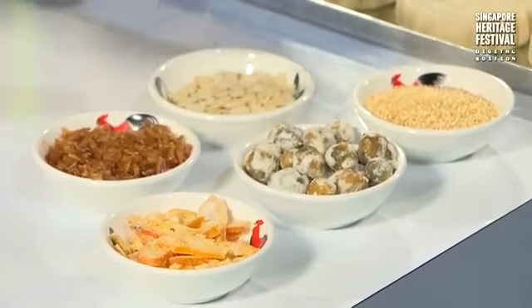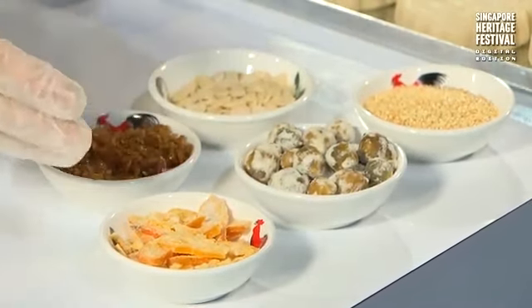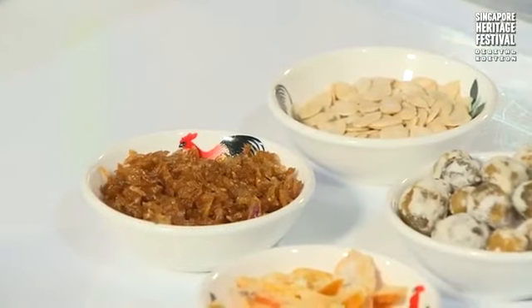Today I'm going to showcase five of the ingredients. The first one is sesame seeds. There's also an orange-hued ingredient — some may call it kumquat or preserved lime — and that's the orange peel. Then we have melon seeds and, of course, our fried shallots.